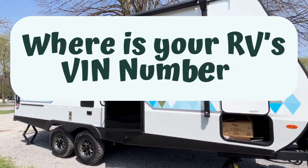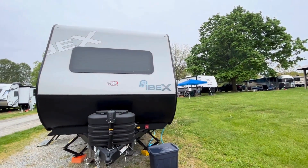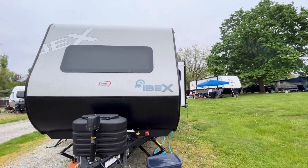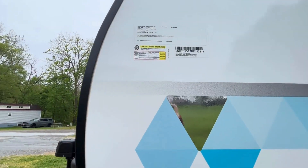Looking for the VIN number on your RV? If you have a travel trailer or fifth wheel, 95% of the time the VIN will be printed on a sticker on the exterior of the RV. The sticker is usually located on the front driver's side of the RV.